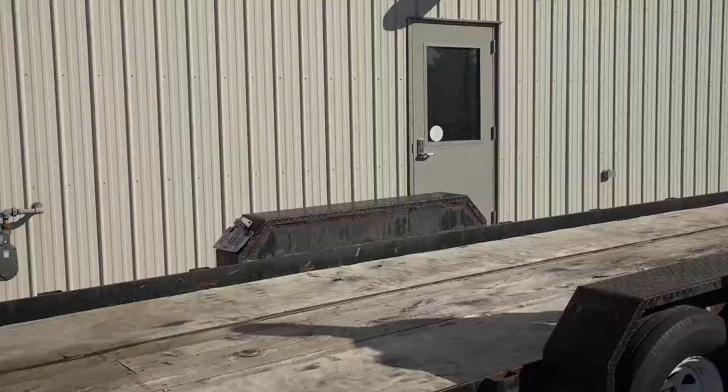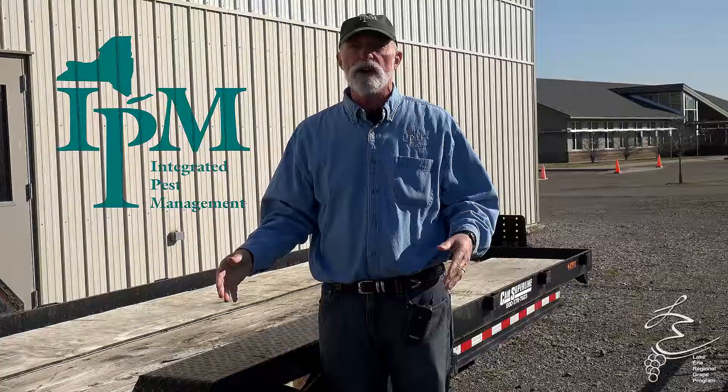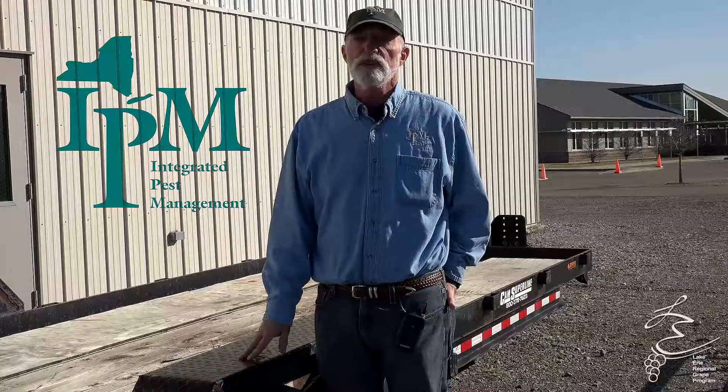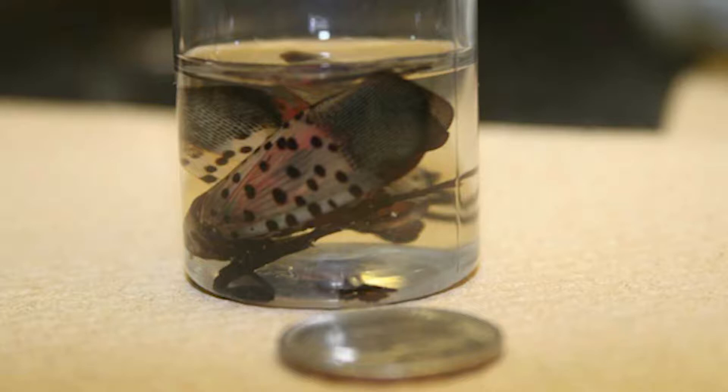Also, if we have friends or relatives that are bringing RVs up — they're excellent hitchhikers. The adults and the nymphs themselves do not move very far; they can move maybe 22 yards or 20 meters a day. But they're great at hitchhiking — they'll latch on to things, lay their eggs, and fly into open containers, open vans, open windows of pickup trucks. Right now we're concentrating on looking for the egg masses, so anything moving up from that area, just be very vigilant. If you do spot what you think are spotted lanternfly eggs, go ahead and scrape those off and contact us. Really, the only spotted lanternfly we want up in New York State are dead ones, like these adults that we have in the vial.